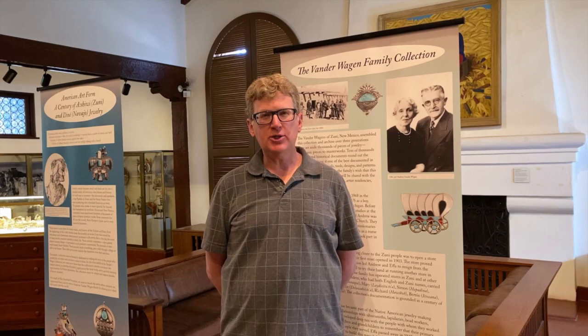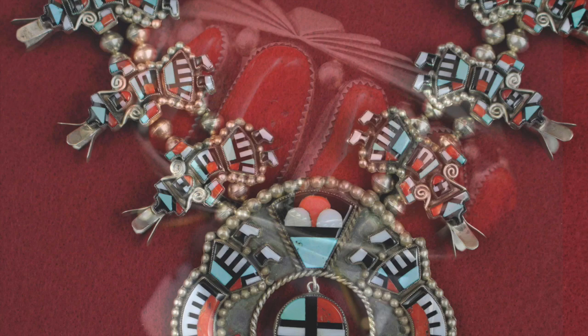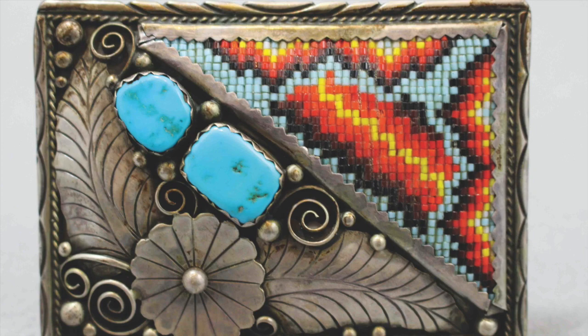This extraordinary collection of jewelry was amassed by one family, the Van der Wagen family. The Van der Wagens were missionaries to the Pueblo Zuni in the late 19th century. Ultimately they opened a store and trading post operation, and over the course of three generations their family set aside some of the most beautiful pieces of Zuni and Navajo jewelry to one day create a museum collection. A little over six years ago the family decided to donate that collection here to the Ameren Foundation.